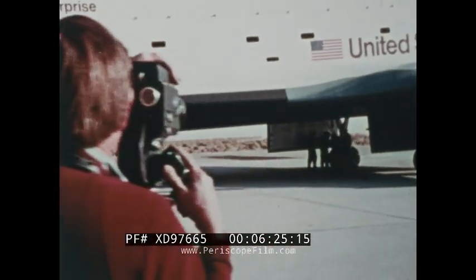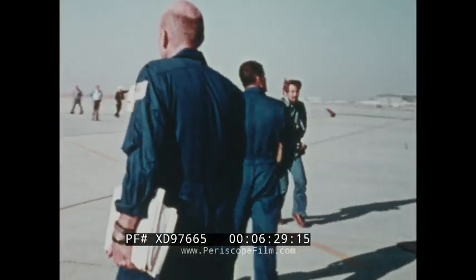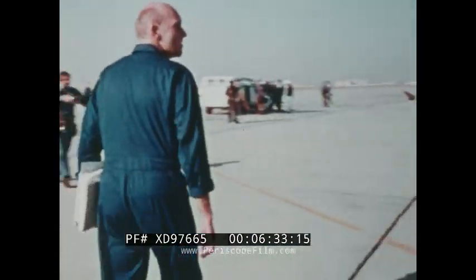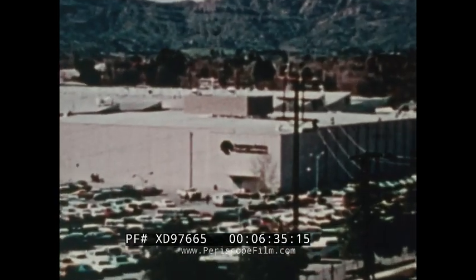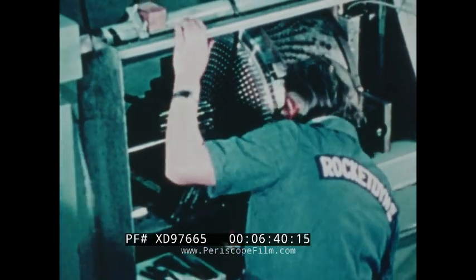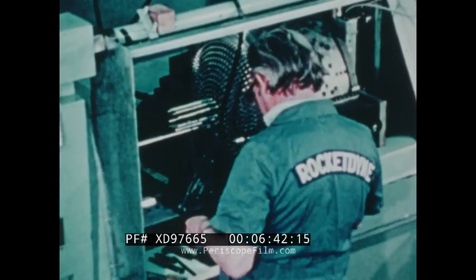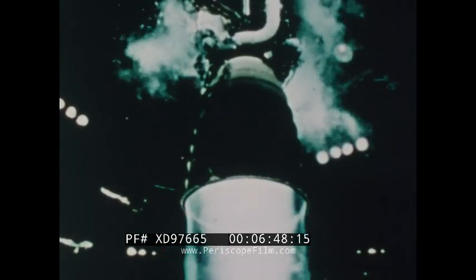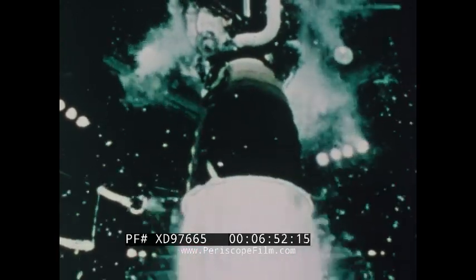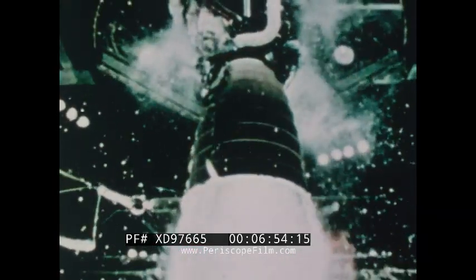After each flight, landing performances of crew and spacecraft are studied and evaluated for use in future missions. At the same time, tests are also conducted on the rocket engines that will lift the orbiter into the heavens. There will be three main rocket engines and two solid rocket boosters — together they will generate a thrust of more than five million pounds at liftoff.